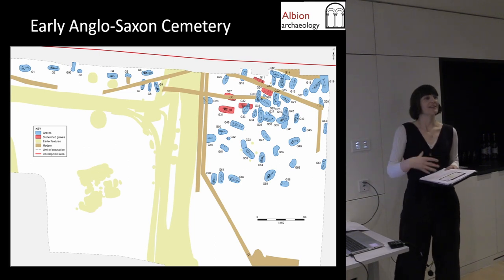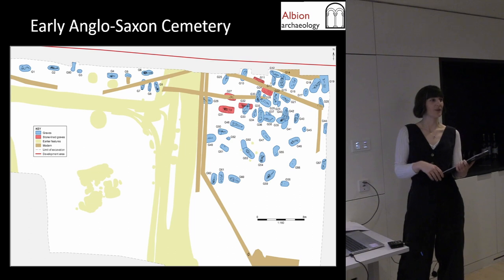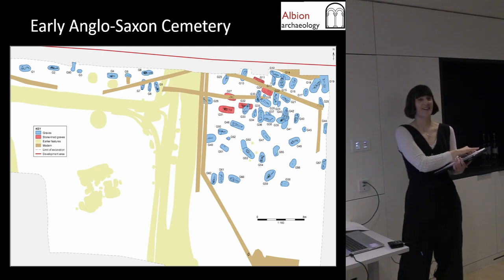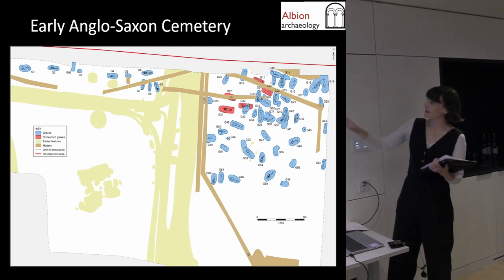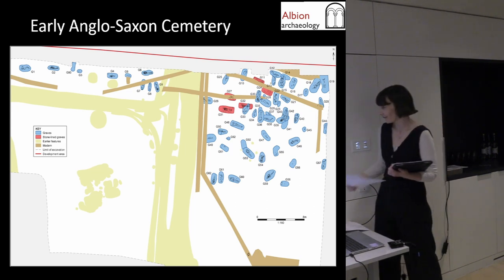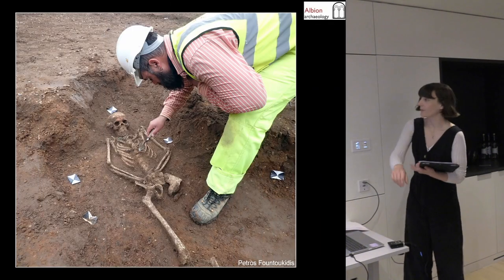There are previous excavations in Cambridge of graves of this date, but this is the only modern, scientifically excavated cemetery of this period, although there is one to the southeast of Cambridge — Hatherdean — that Oxford Archaeology have been working on and publishing, which would be great for comparison. And because it's for the university, they're more keen to invest money in it than the average developer, which is exciting.